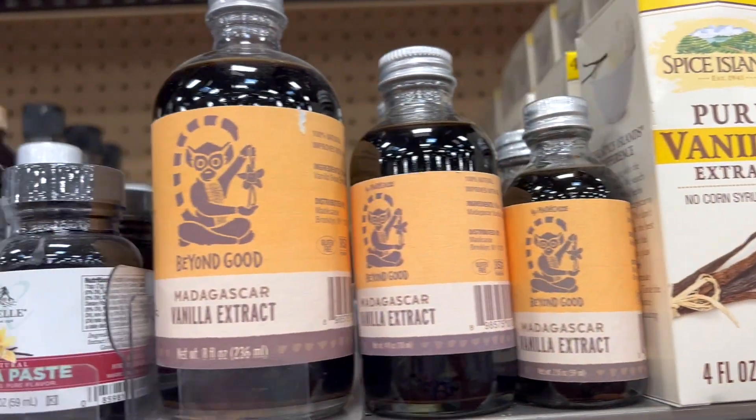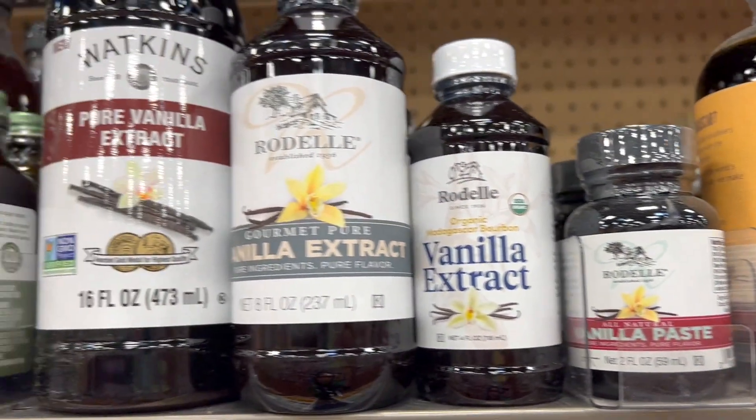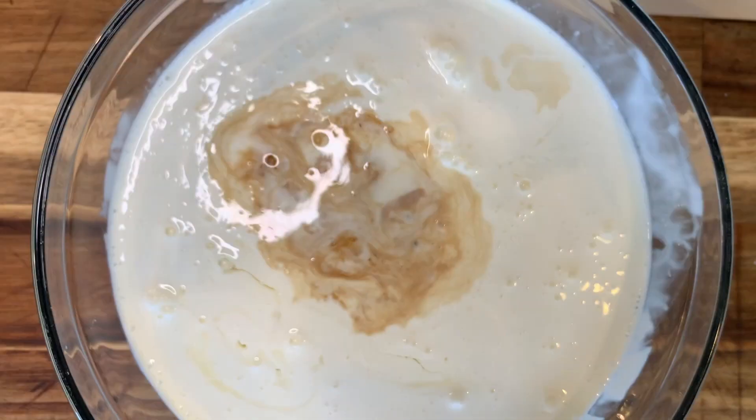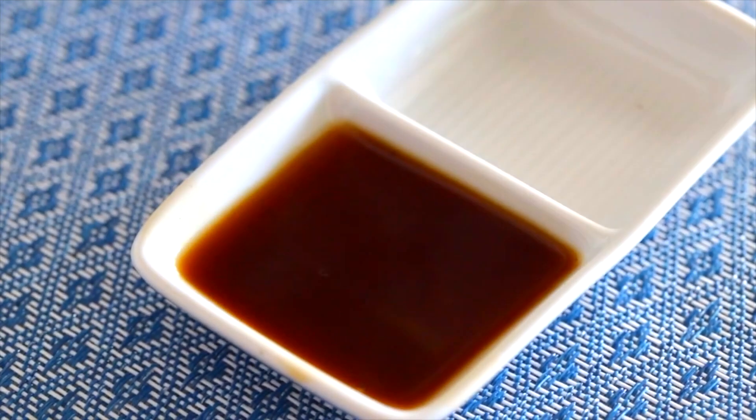The next essential is vanilla — and we're not talking imitation vanilla. You have to get the real thing. When you use it, make sure you shake the bottle. See how all those vanilla beans settle on the bottom? Shake it really well before you use it so you get all that yummy flavor and vanilla beans every single time. I've found that the cheapest place to get really quality vanilla is at Costco. The price has gone down — it's now about $15, it used to be around $25.